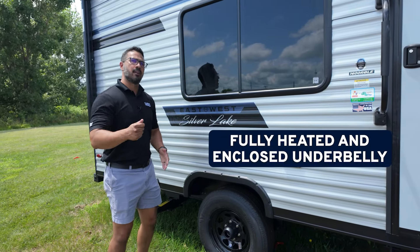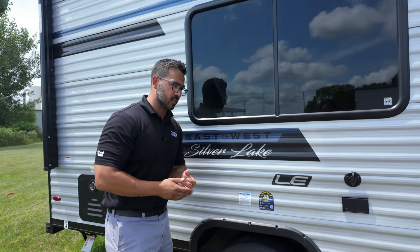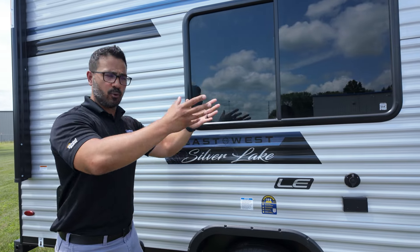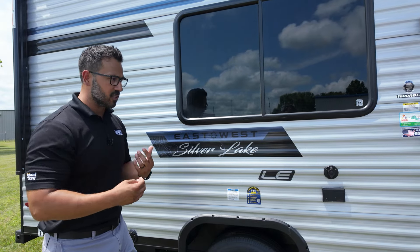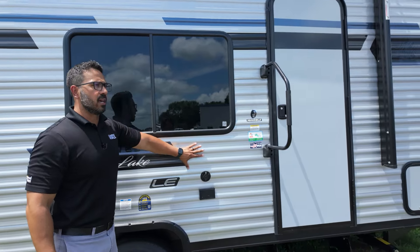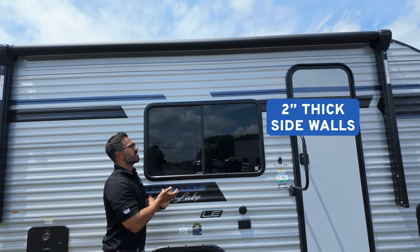Coming up a little further, we get the fully enclosed and heated underbelly. When I say heated, this one is going to be radiant heat, not forced air, on the single axles. The heat from your heat lines will radiate into that underbelly. Again, not something you'd want to take out in super cold climates, but it will probably serve its purpose a little later in fall. As for the sidewall, this is a pretty standard construction — 2x2 sidewall with R7 batt insulation around the entire camper.